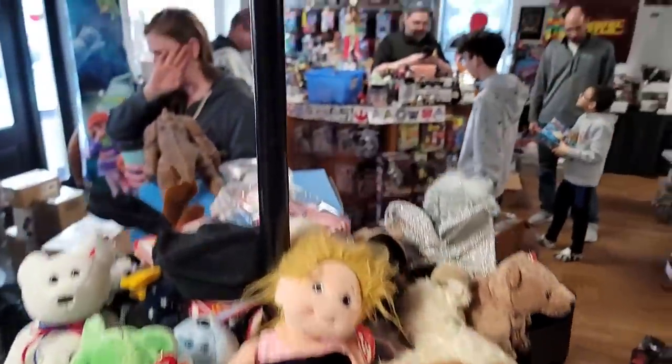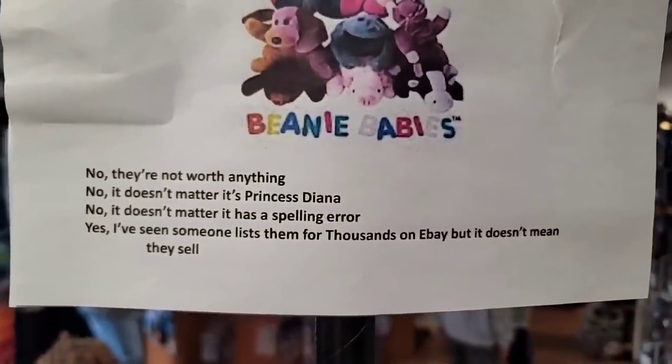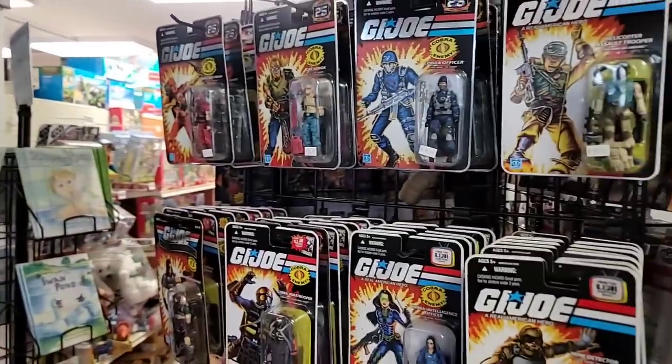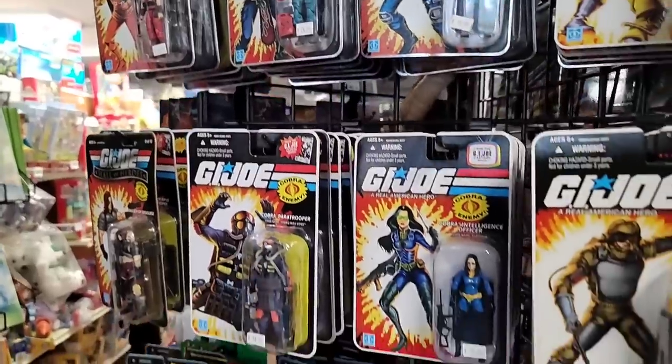Look at all the G.I. Joe stuff — ton of it. And then here's the Beanie Baby section. I love this sign because I get people asking me all the time — no, they're not worth anything, it doesn't matter if it's Princess Diana, it doesn't matter if there's a spelling error. I've seen all of them. I get questions about Beanie Babies all the time. Ton of G.I. Joe stuff. I think this is a lot more modern reprint kind of stuff.